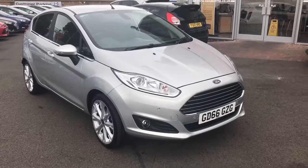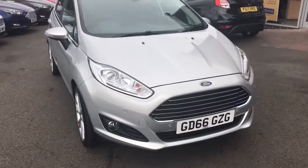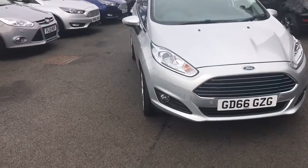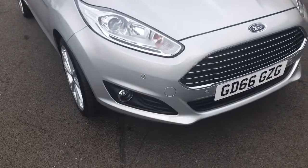As you can see it's in Moondust Silver. It has got a few extras — starting at the front, you've got the daytime running lights and the ambient lighting, along with the front fog lights and the front parking sensors, if you can see them just there.